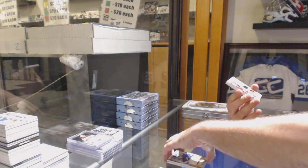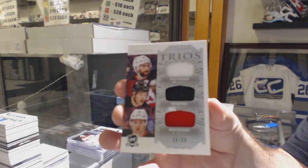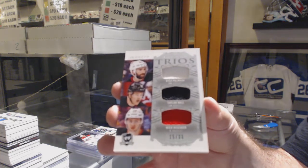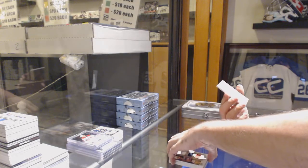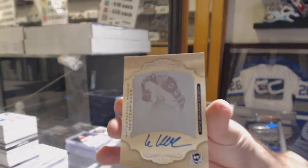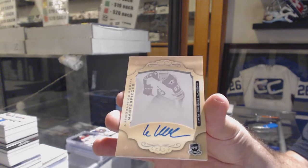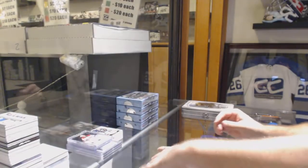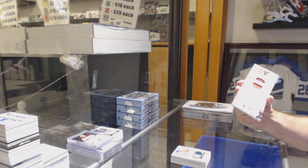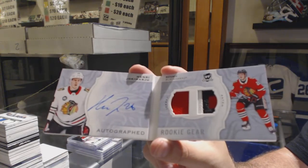Triple jersey, number 33 for the Devils. And we've got a one-of-one rookie printing plate auto for the Winnipeg Jets, Christian Vassalainen. And we've got an autographed rookie gear to 24, Henry Thrun, Chicago Blackhawks.